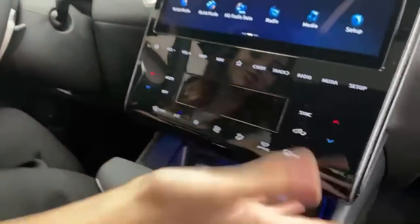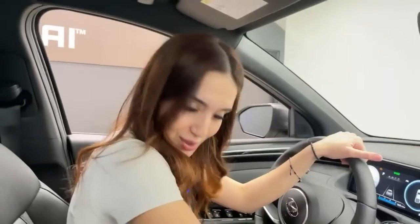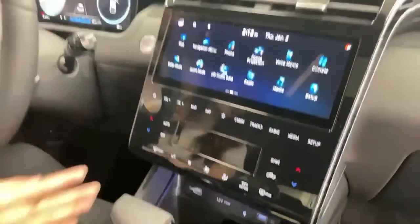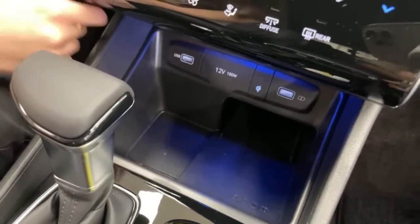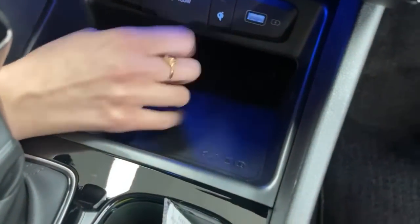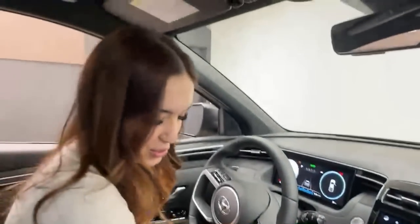Climate control is built into the dash — dual zone, so the passenger can have a different temperature. Options include fan speed, direction, diffuse mode, and full auto. Below that: a USB for media/CarPlay or Android Auto, a 12-volt outlet, a wireless charge pad, and another USB for charging. Two cup holders are also here.